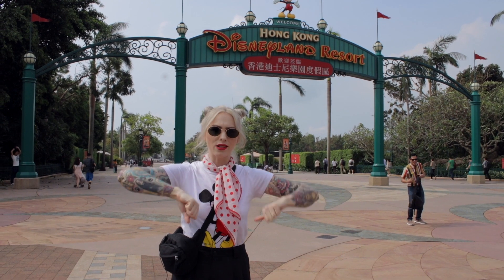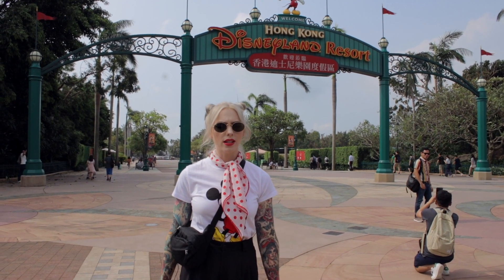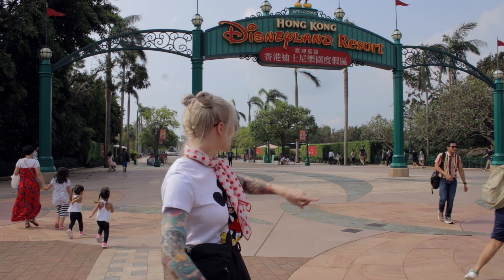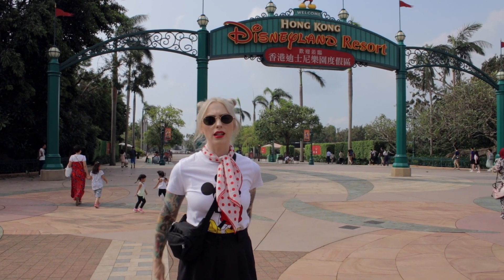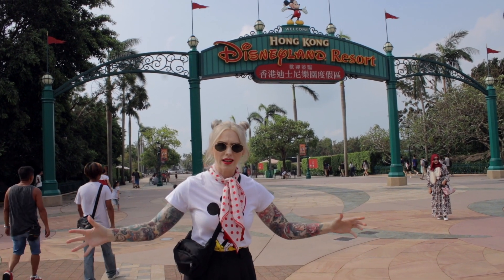What's up nerds, we're here at Hong Kong Disneyland Resort in Hong Kong. I'm so excited to come into the park and check it out. I don't think it's open yet, but as you can see, people are already packing in to go into the park, so we're going to go in and show you our day. Let's go.